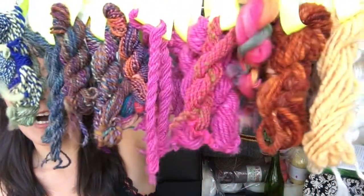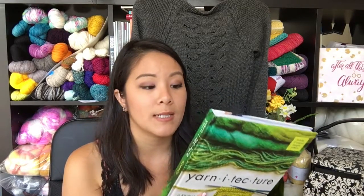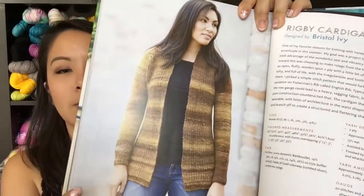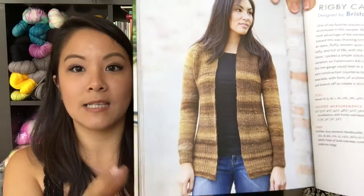Here are the samples up close. I definitely recommend taking classes from Jillian if you can — I know she's touring to promote her book. If you're interested in spinning, this is a great resource, and it also has 12 beautiful patterns by well-known designers like Bristol Ivy, specifically designed to feature your handspun yarn. Here is a super cute sweater by Bristol Ivy — a brioche body sweater with stockinette sleeves. I definitely think I'll be making one of these.